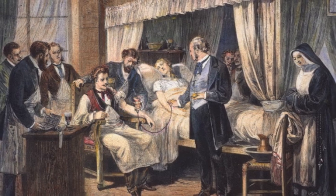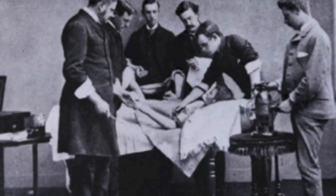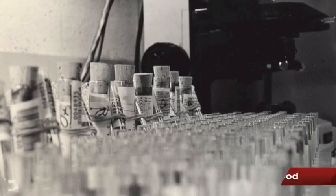Blood transfusions were performed way back in the 1700s and 1800s. However, they were almost always fatal. This is due to the fact that blood types were yet to be discovered.